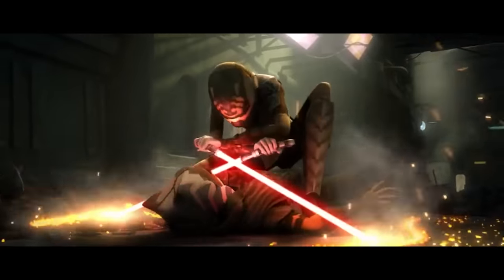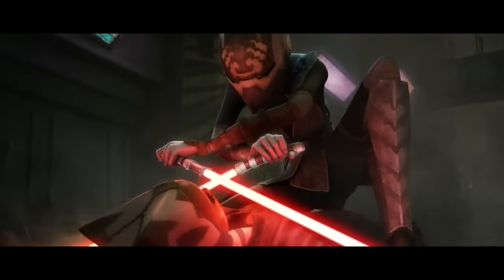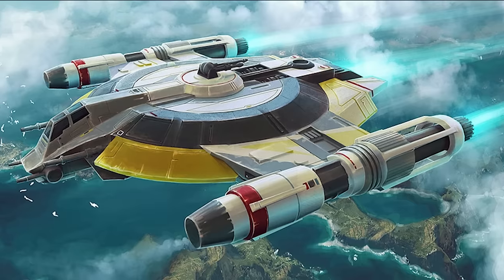Force users generally don't take on the bounty hunting profession unless they are really down on their luck. Asajj Ventress happened to be one of those Force users who was desperate enough to try the profession, and she quickly became one of the top bounty hunters in the galaxy. Her preferred starship during her career as a hunter was the Lancer-class Pursuit Craft.